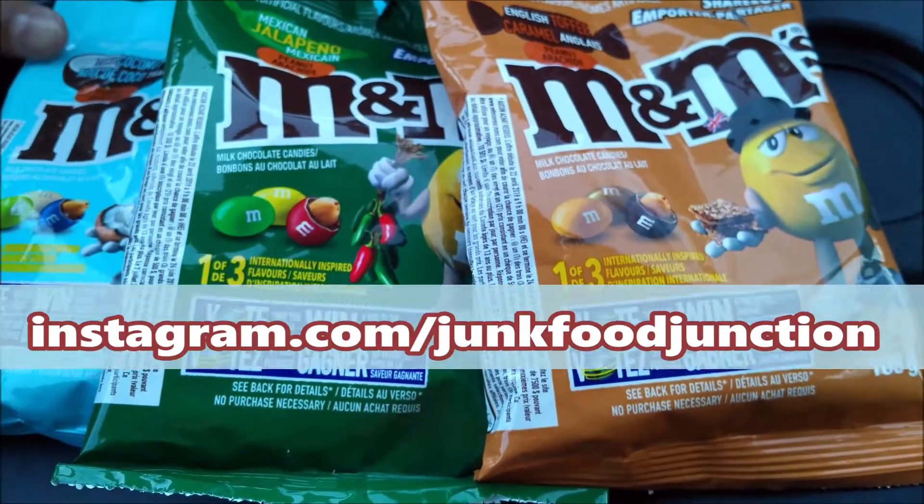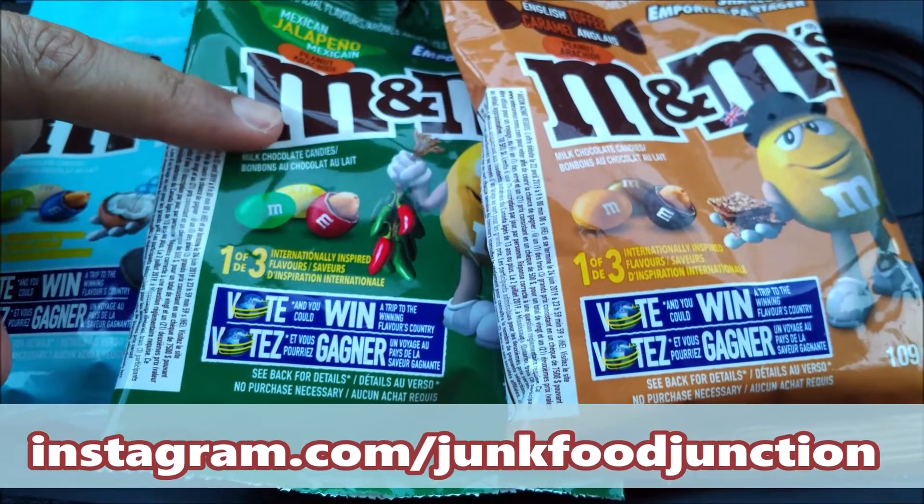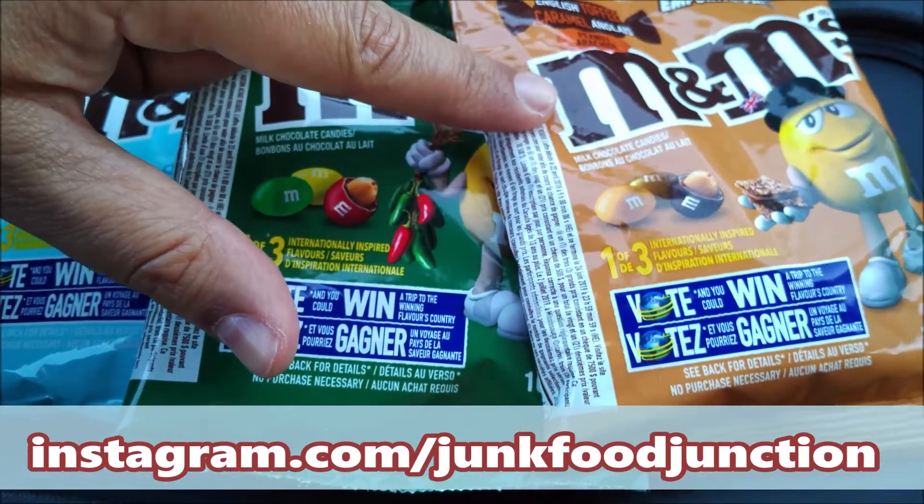Oh my gosh! It was like this Thai Coconut was my appetizer, the Mexican Jalapeño was my spicy main course, and holy smokes, the English Toffee is my sweet dessert.